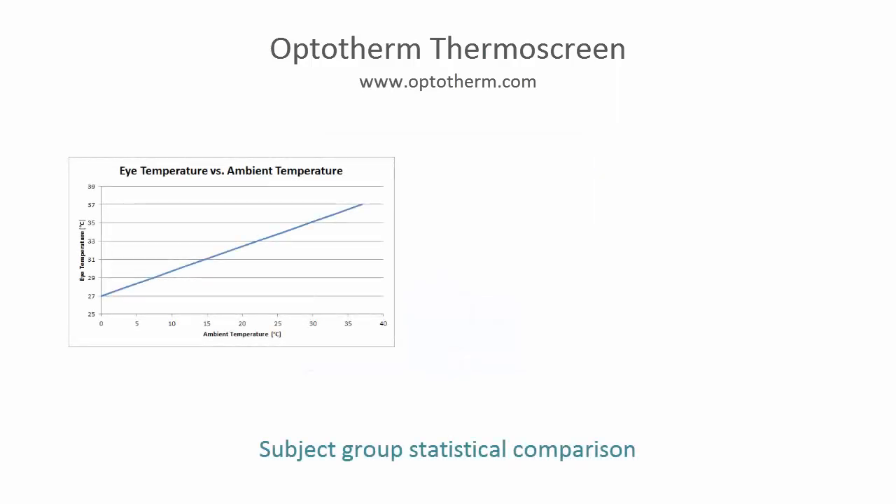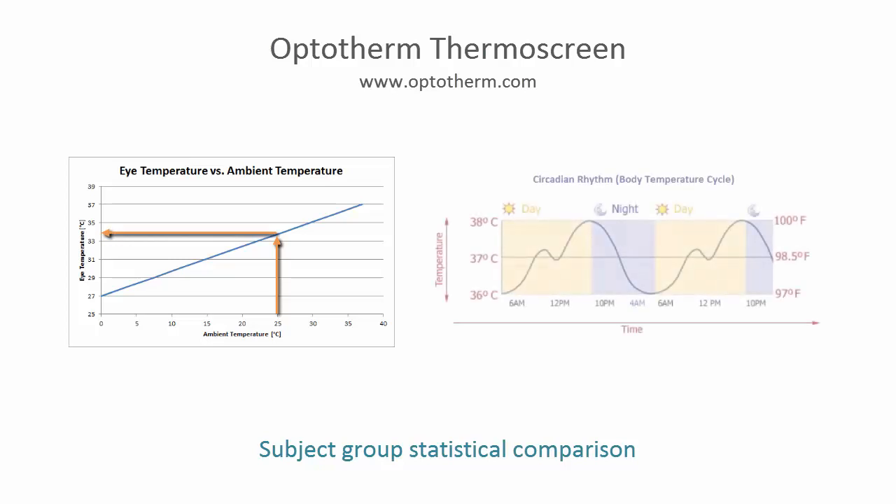The normal eye temperature of a group of individuals may vary depending on ambient temperature and time of day. Most effective screening results are obtained by comparing the temperature of subjects to other individuals that have been recently exposed to the same environmental conditions. Thermoscreen evaluates subjects based on a statistical analysis of recent screening measurements, resulting in minimal missed detections and false violations.